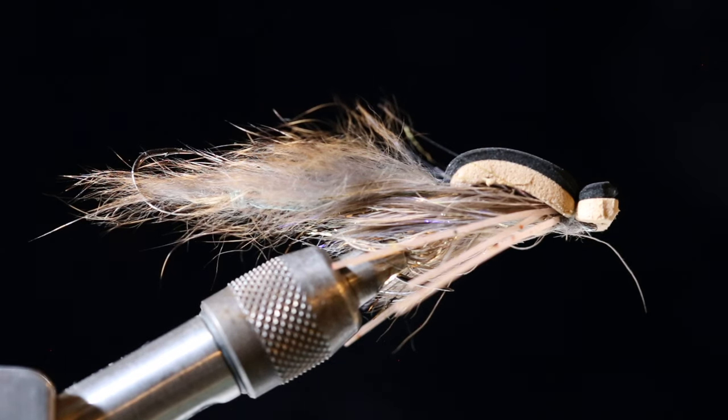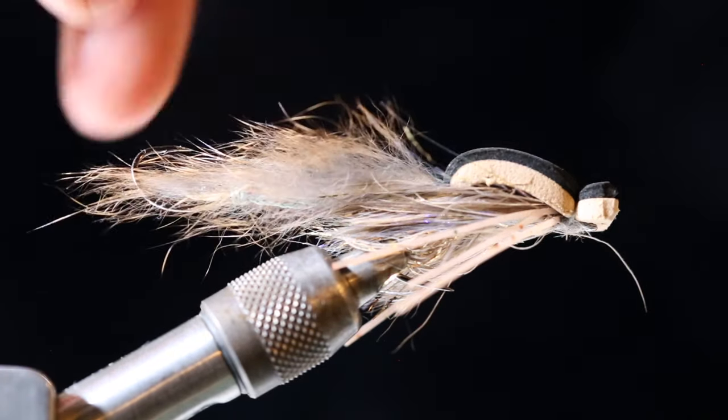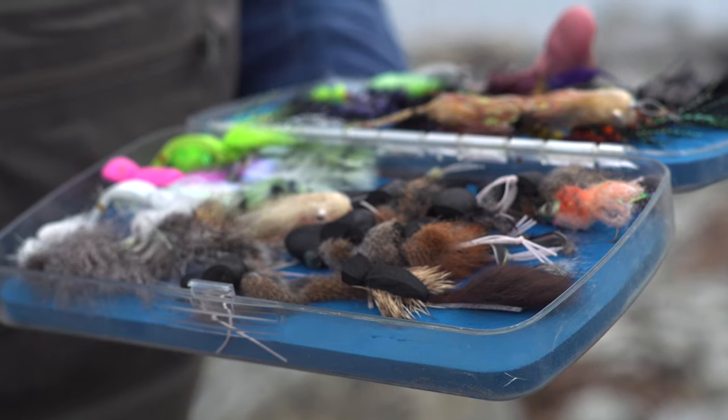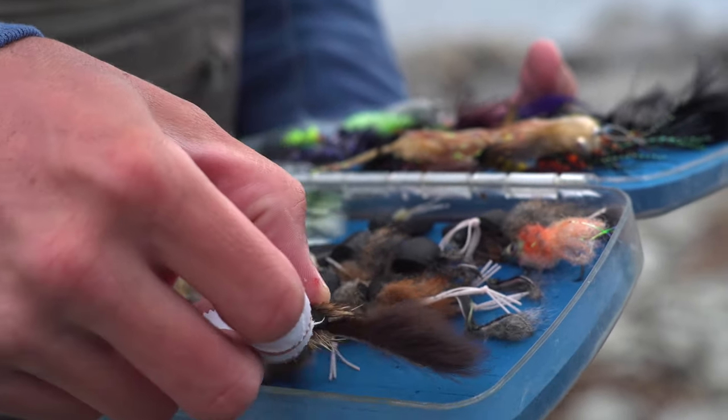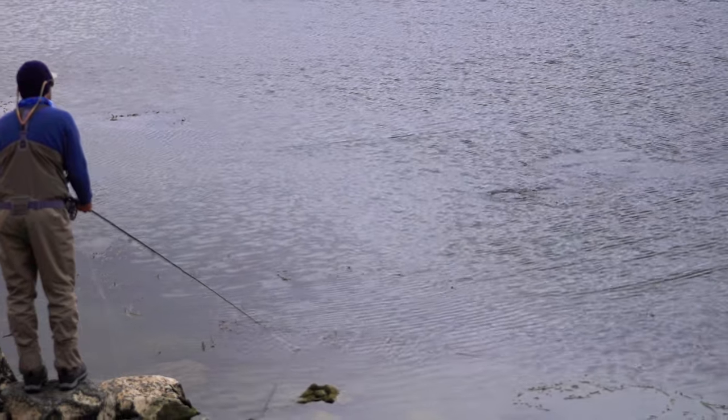One of my favorite flies is a mouse fly, and I always tie them with a hook in the tail that rides up. The reason being is fish will oftentimes grab a mouse by the tail and pull it under before they eat it — they're trying to drown or disorient the mouse, because a mouse can bite. I've seen fish come after a mouse fly like 10 times on a single retrieve because they're just grabbing at the tail and pulling it under.